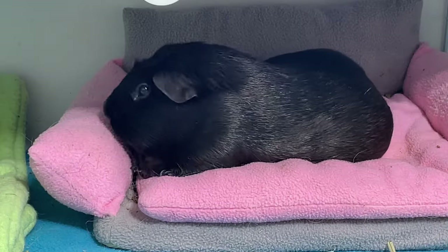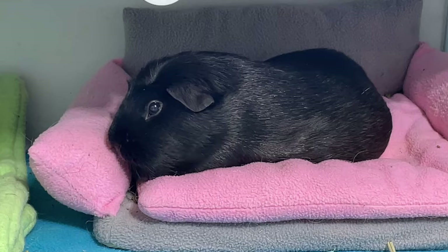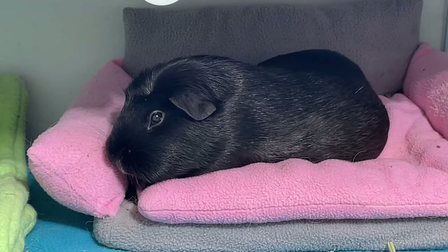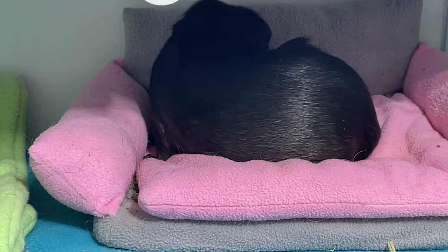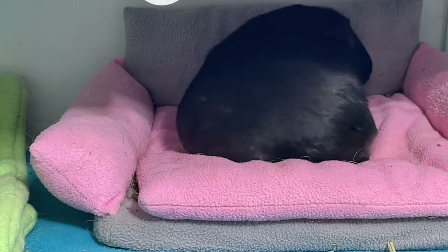A guinea pig displaying any of these symptoms is certainly not feeling well. Compared to other symptoms that I will discuss, they can survive another day, as long as you take care of them and call your vet if the situation gets worse.